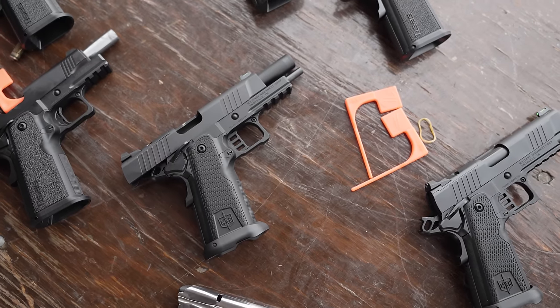Hey everyone, James Reeves, TFB TV here at Industry Day at the Range, SHOT Show 2024, at the SDS Imports booth. You guys are bringing in some 2011s, correct? Tell us about what you've got coming in for 2024.